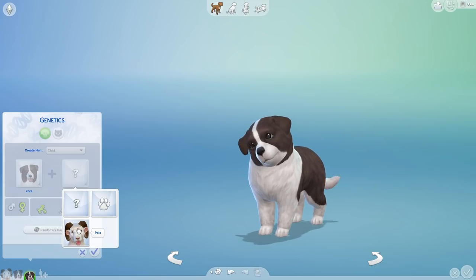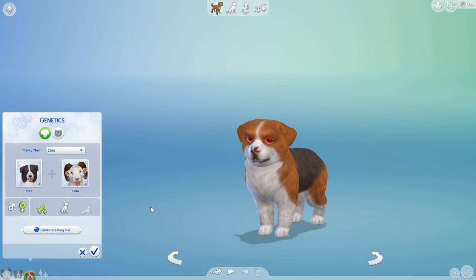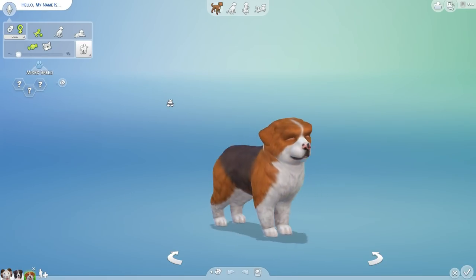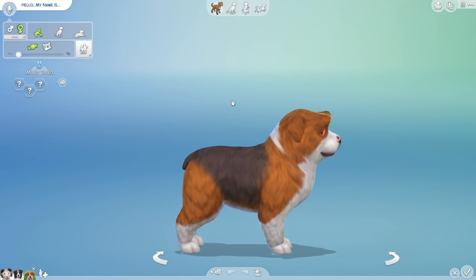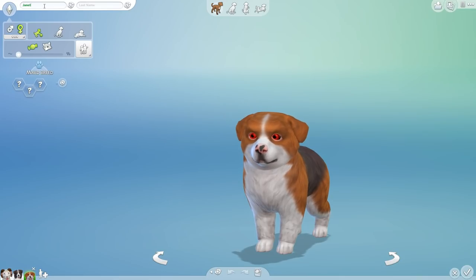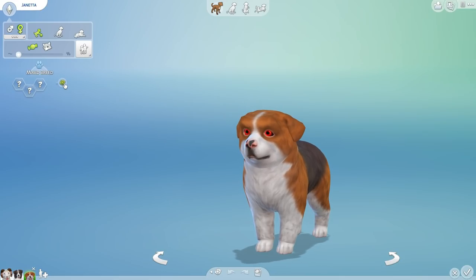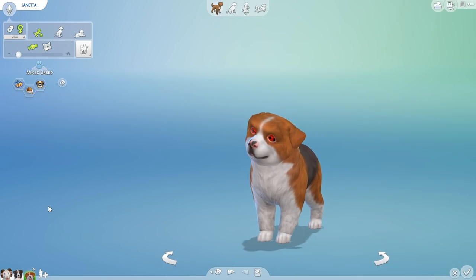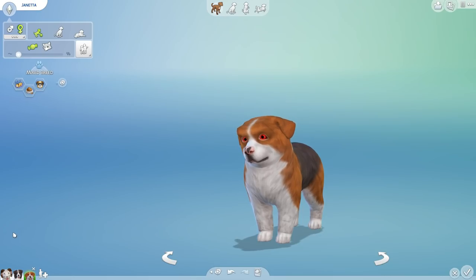All right, are you guys ready for this? This is going to be Janetta! Welcome, Janetta! Oh my goodness, you look like you definitely are gonna have — look at those eyebrows! We're gonna have something pretty hilarious to work with there, I think. Janetta, you are a couch potato who is a glutton and smart — definitely taking after your mother with the smarts there.